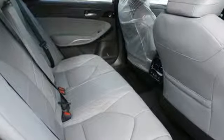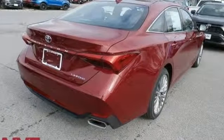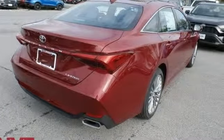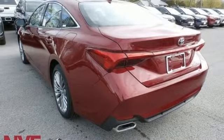It comes nicely equipped with features you'll love: integrated navigation system with voice activation, power heated mirrors, dual zone climate control, and auto dimming mirrors.